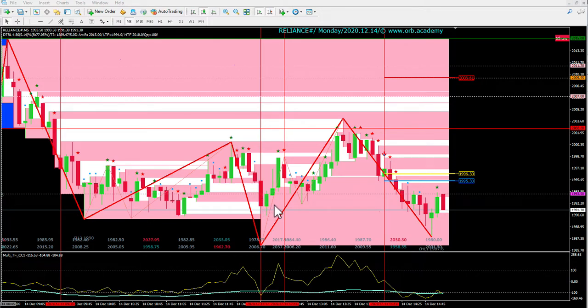We got an alert to again enter for a buy at this particular point because there was an IC and MC in place where a buy got triggered. After that it did a high of around 2004-2005 levels.